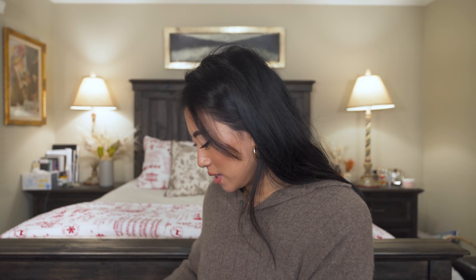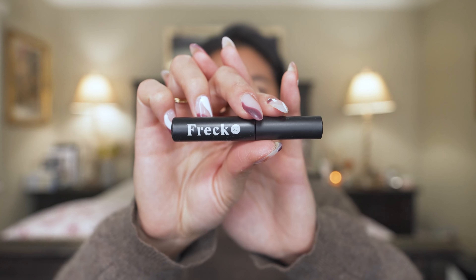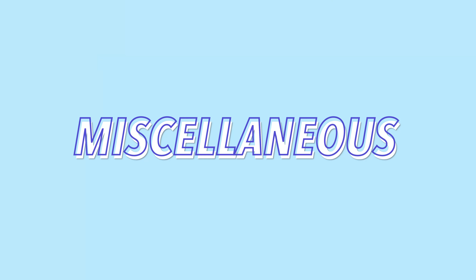The Supergoop CC Screen is a really good CC cream. I picked up this Freck XL near the middle of quarantine — there was a phase where I was obsessed with faux freckles and blush all across my nose. Before I was using eyebrow pencils for freckles and felt it didn't give as realistic an effect. The Freck product is definitely worth the money if you like doing faux freckles.